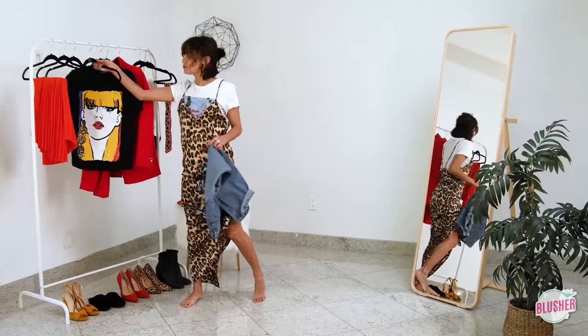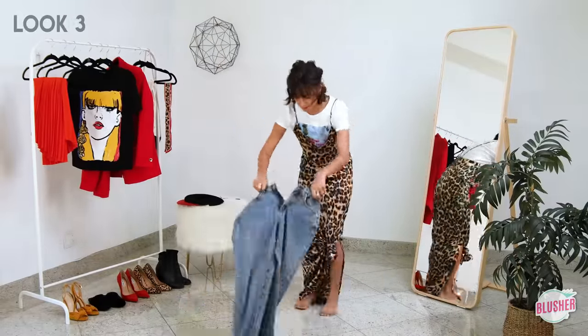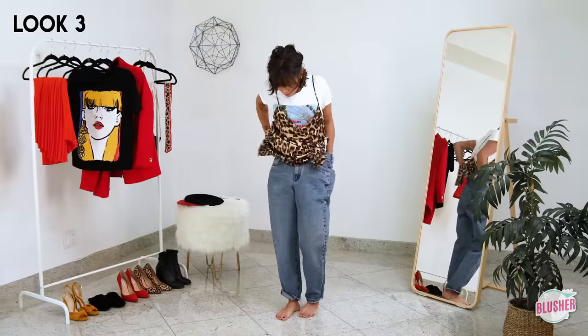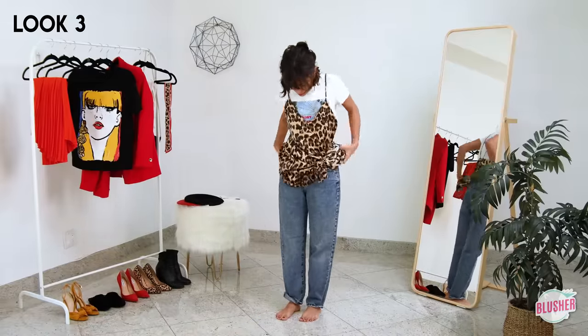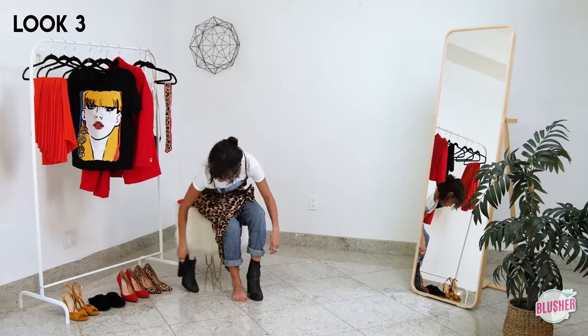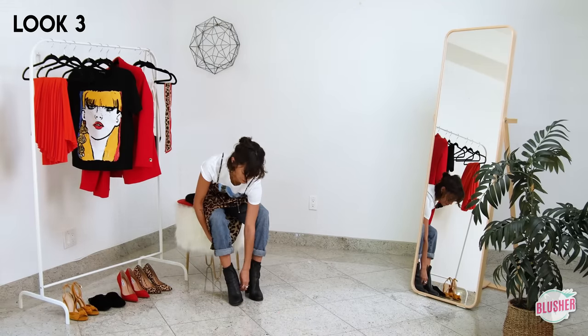Because I want to wear this outfit year round, I realized that it takes a little bit of layering to make it work. By adding the comfiest pair of thrifted boyfriend jeans, I'm essentially combining two outfits into one for a truly versatile ensemble.